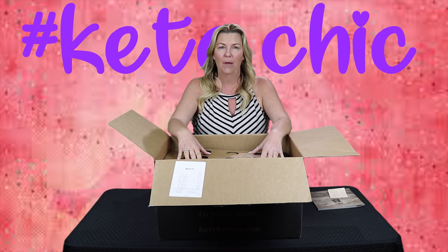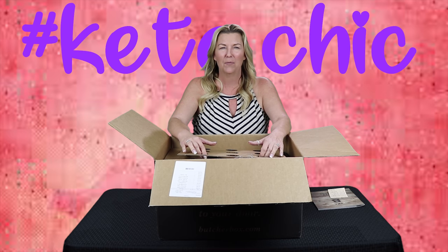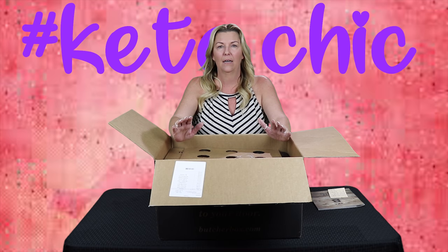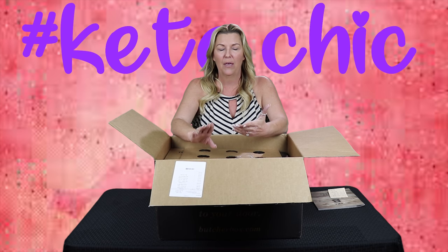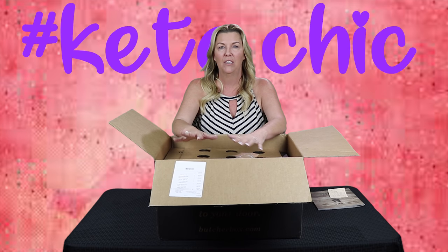I'm going to show you what came in my box and you will have to tell me if I sort of got suckered or if this is a good thing. If you guys have done ButcherBox, let me know. Let's break into the box and I'll tell you so far what I have from my experience. ButcherBox is a every month or every other month meat subscription. The meat is grass-fed on the beef, no antibiotics, and basically no crap injected into the chicken. You can get an all beef, you can get a mixed — we got a beef and chicken.